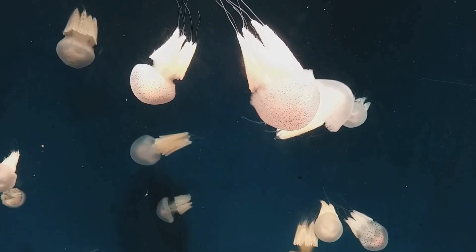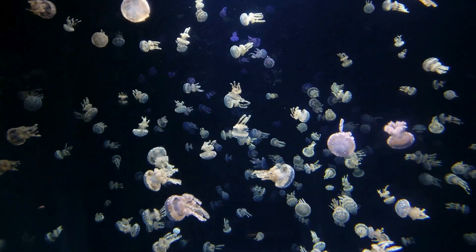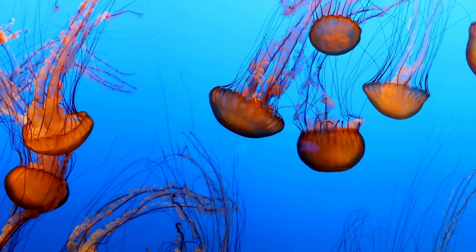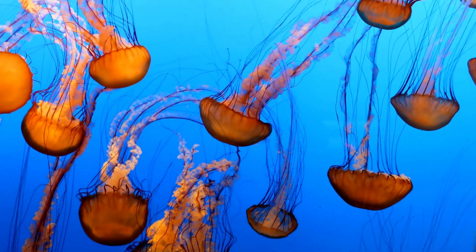Jellyfish start life as teeny tiny babies called planula. They float around until they find a spot to stick. Then they grow into a polyp, and later pop off as jellyfish. It's like turning from a tiny dot into a wobbly umbrella.